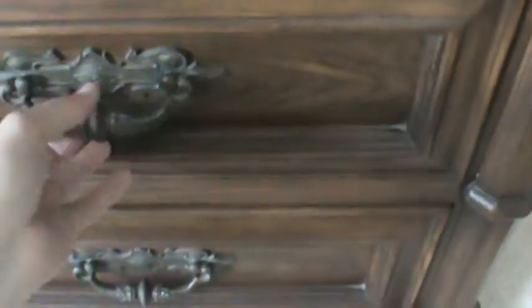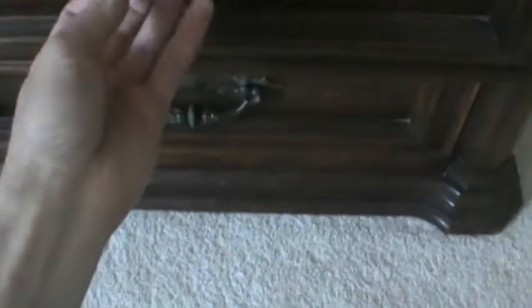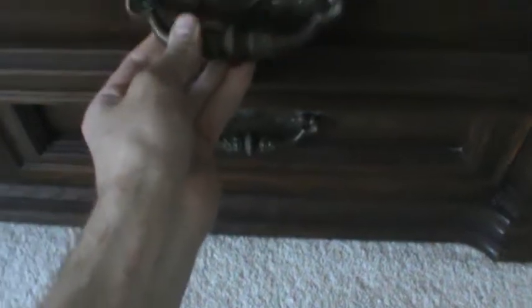The drawers open nice and easily, they're solid, and there are some nice solid brass-like handles.